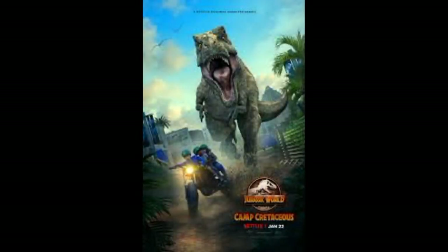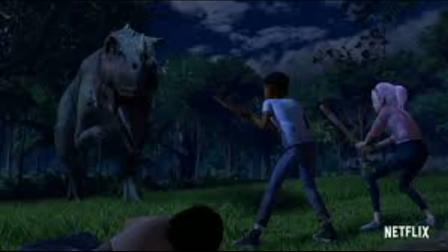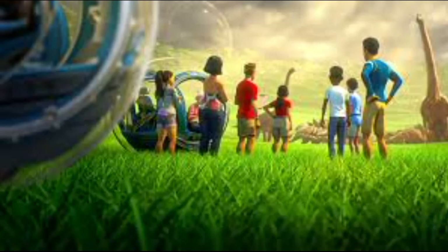What's up guys? Welcome back to another video. In today's video we are going to be talking about the hit Netflix series Jurassic World Camp Cretaceous — more specifically, the mystery behind E750.